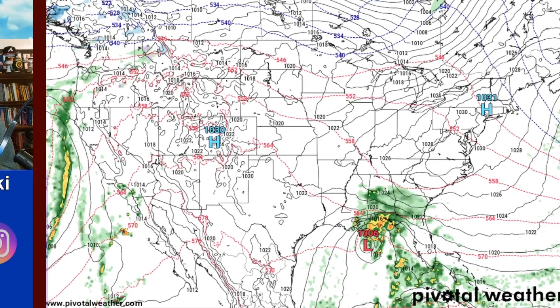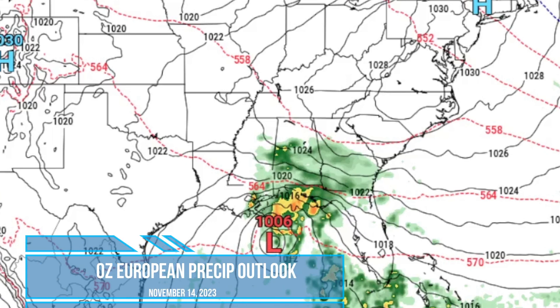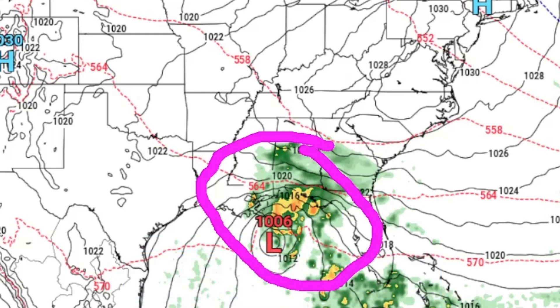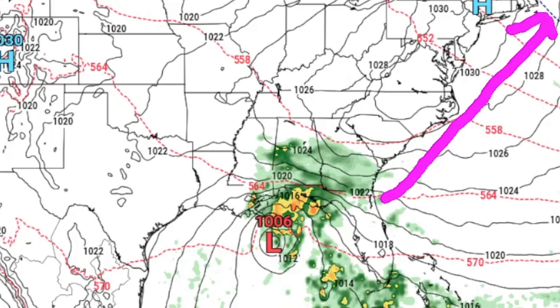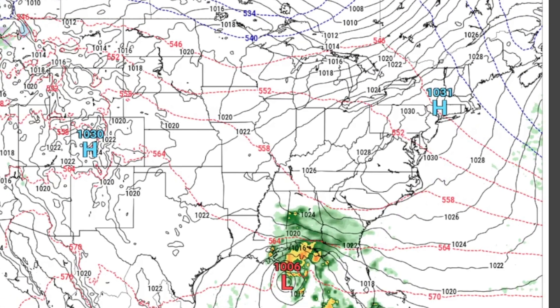First, we're going to focus on the activity in the Gulf of Mexico, shifting to the east side of the United States. This low-pressure system is bringing some beneficial rains for areas across the deep south that have been dealing with dry, drought-like conditions. We're going to watch a new area of low pressure form off the eastern seaboard as that energy transfers and races itself up the coast, with most activity staying offshore as energy dives in from the west with a cold front into Canada.